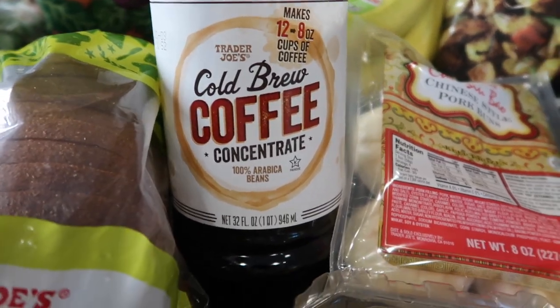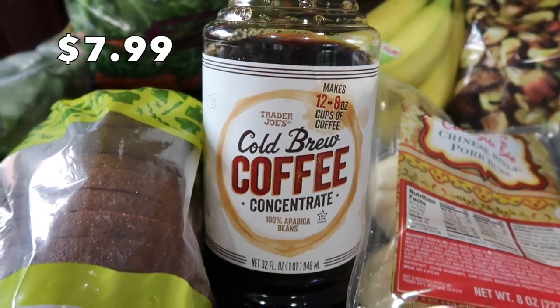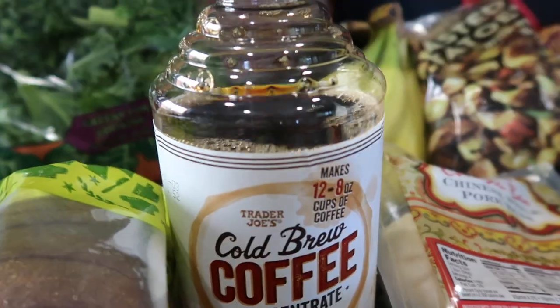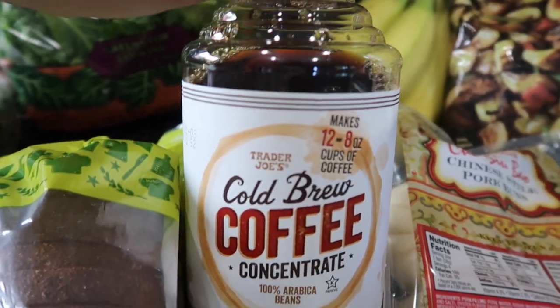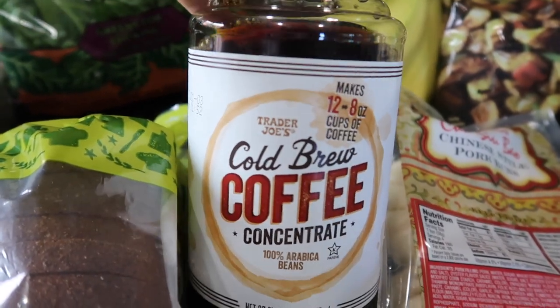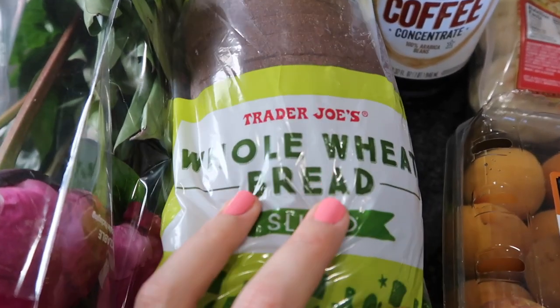My husband already opened this because he just needed to have some right away — this is the cold brew concentrate. I've bought this before. It's a little expensive but it is delicious and you don't need a lot. He probably poured too much and made it too strong, but this stuff is delicious and perfect for an iced coffee in the afternoons. Definitely recommend it.